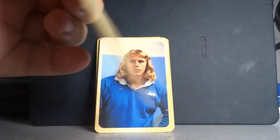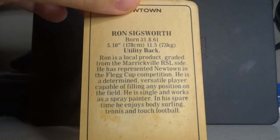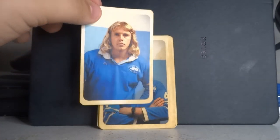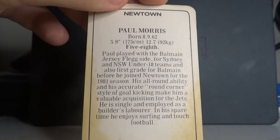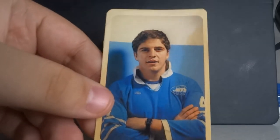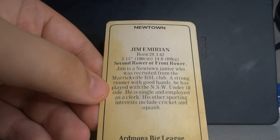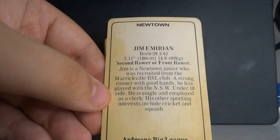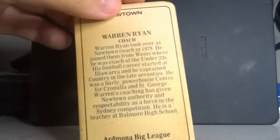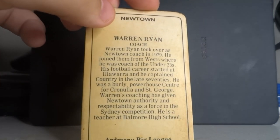Ron Sigsworth was a utility back, single and works as a spray painter. Then there's Paul Morris, a five-eighth, single and employed as a builder's labourer — they all had trades jobs predominantly. Jim Imirian was a second rower slash front rower, single and employed as a clerk. And I believe the last card is the coach card — it's Warren Ryan, who was also a teacher at Balmoral High School.